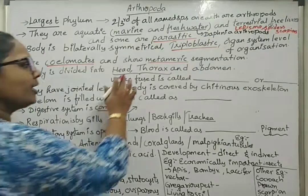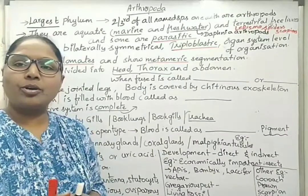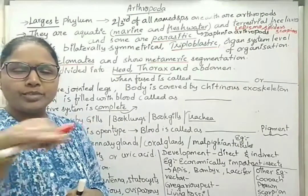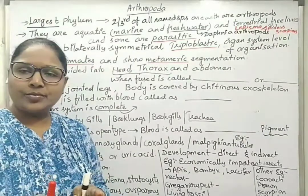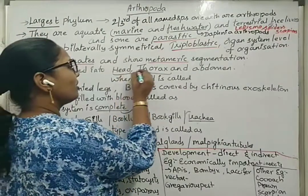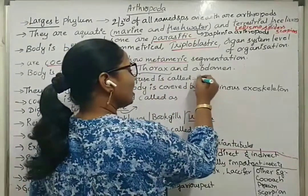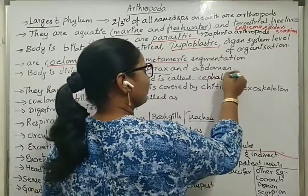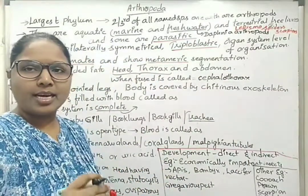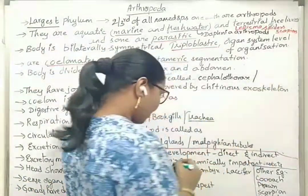The body is divided into head, thorax, and abdomen, with the neck highly reduced. In case of cockroach, the head is bent towards the earth direction and the body is horizontal — this is called hypognathous head. In some Arthropoda, both head and thorax are fused; such structures are called cephalothorax, also called prosoma.